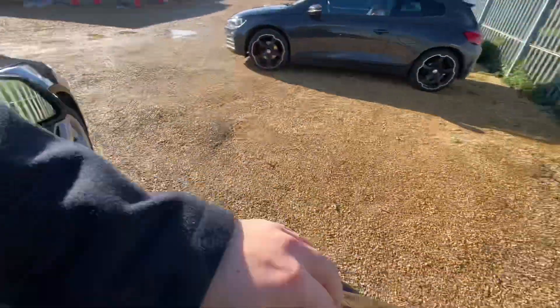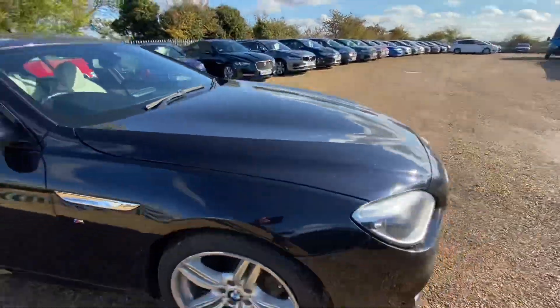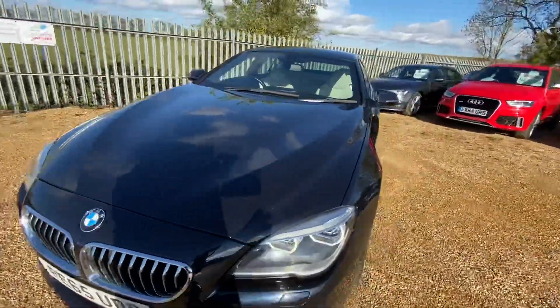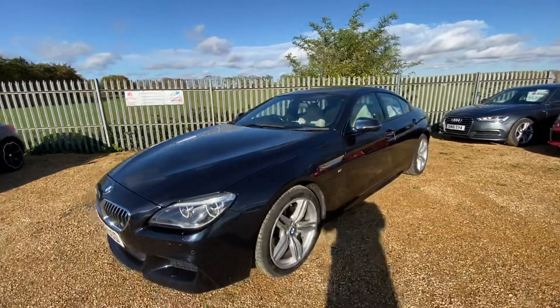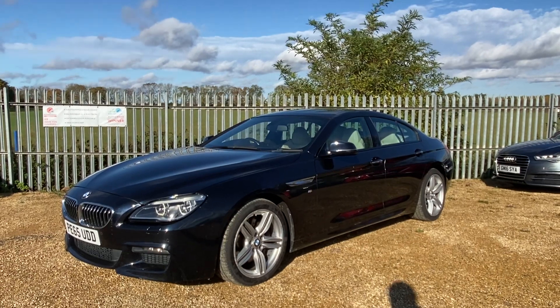We offer very competitive finance packages, tailor-made mats, and extended warranties. If you have any inquiries regarding this vehicle, feel free to get in touch with us — we look forward to hearing from you. Thank you.